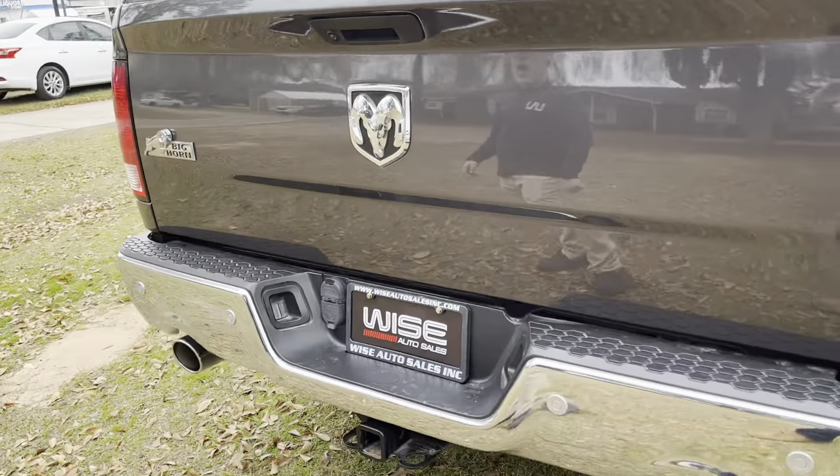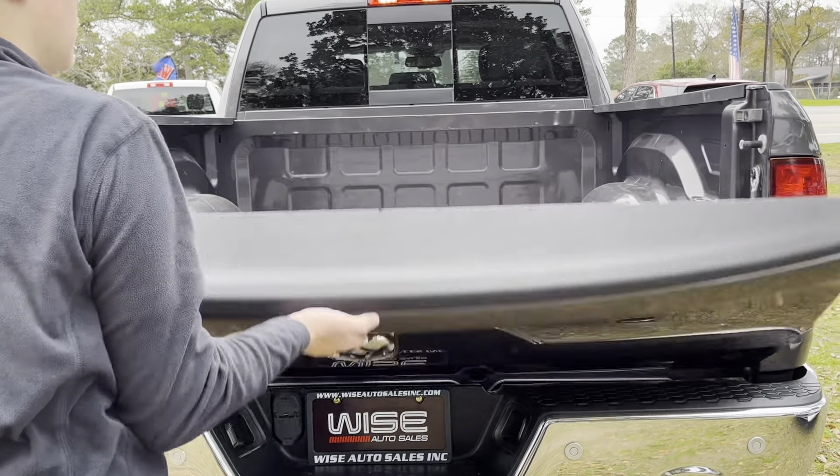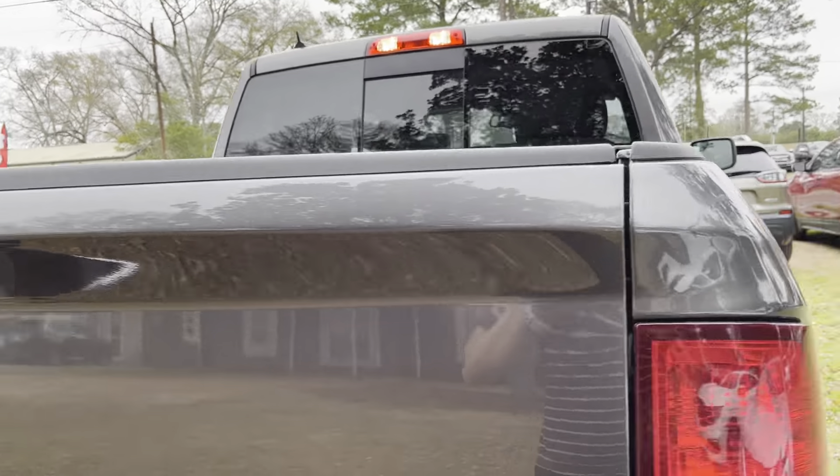Coming to the back, you will notice the dual exhaust from the 5.7 V8, Bighorn badging, and Ram badging as well. Opening up, you will notice a nice five and a half foot bed. Nothing too much to see back there, but let's go check out the interior.